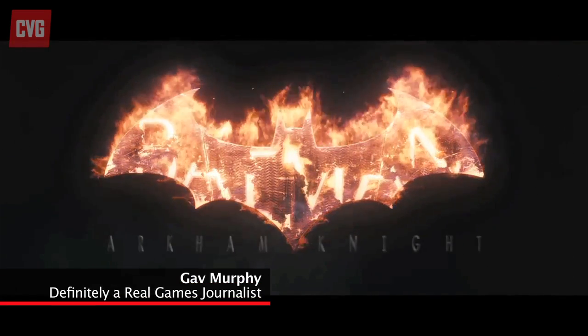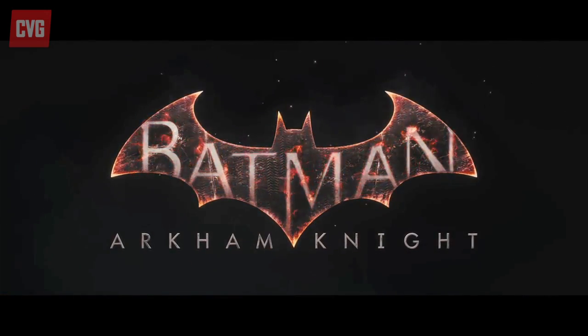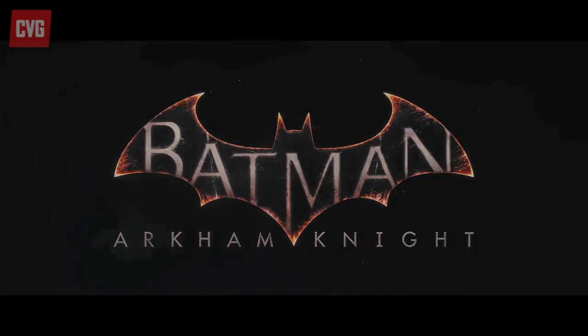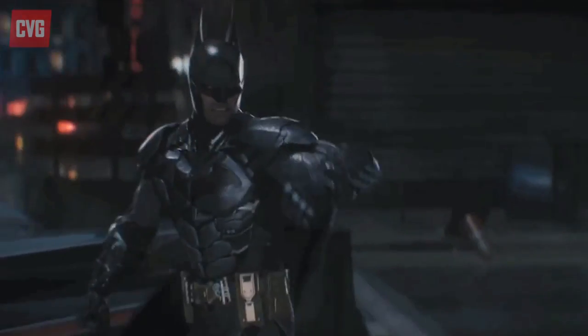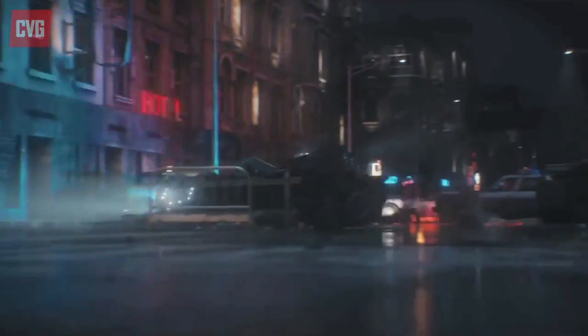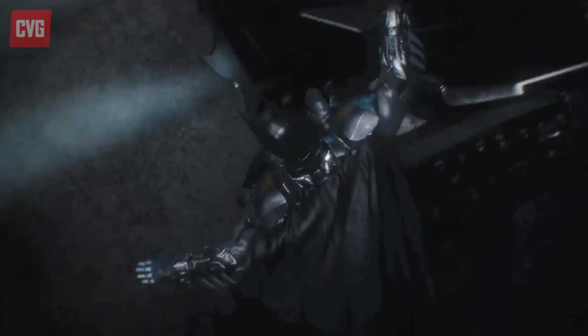Hello, I'm Gav and I'm a real games journalist on the CVG website and I've been given a 100% exclusive hands-on with Batman Arkham Knight, which is a new game from Rocksteady Studios. Now, as a real games journalist, I've got my sources, and this one at Rocksteady Studios is Gerald. He empties the vendor machines every other Wednesday and he let me have a little go on Batman Arkham Knight, and I just want to show you guys what I did.